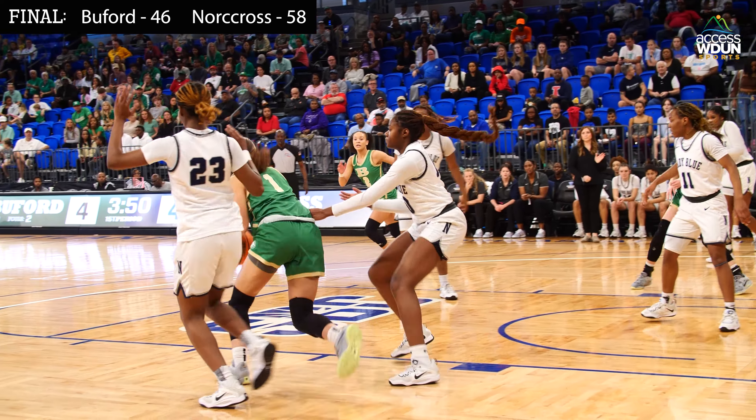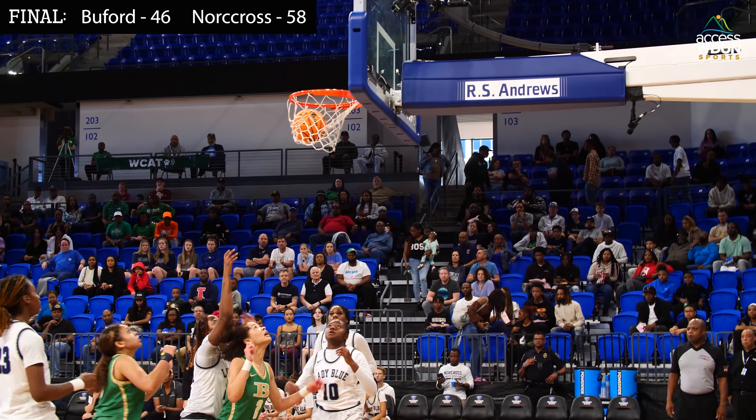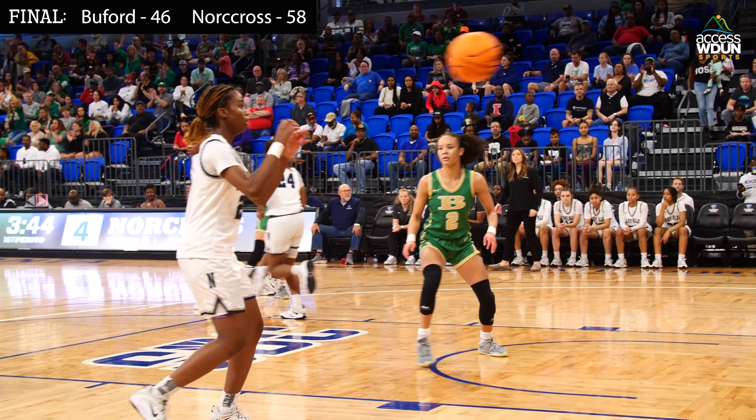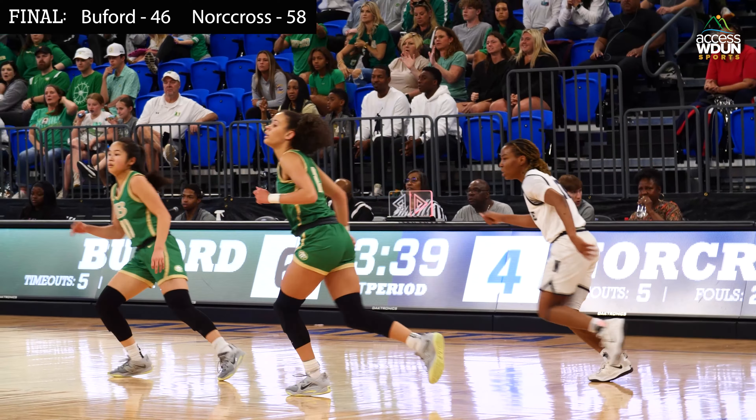Ledford lobs it in, caught by Killian. Killian up top to Watson. Watson goes left down the lane, adjusts it midair, changes hands and lays it in. Ava Grace Watson with a beautiful move to put Buford back in front, six to four.